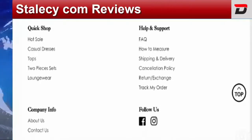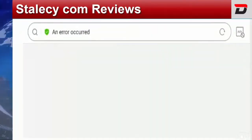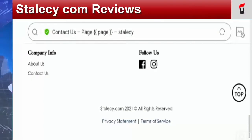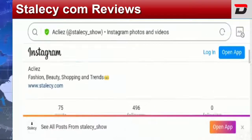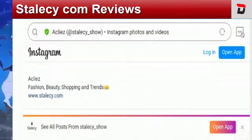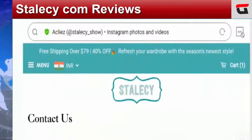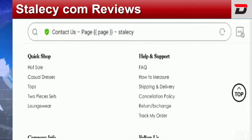When it comes to social media presence, the site has presence on Facebook and Instagram. They have provided two social media icons including Facebook and Instagram. The site comes with 496 followers on Instagram and 154 followers on Facebook. This site has far fewer followers compared to other legitimate websites, which again creates confusion regarding its legitimacy.